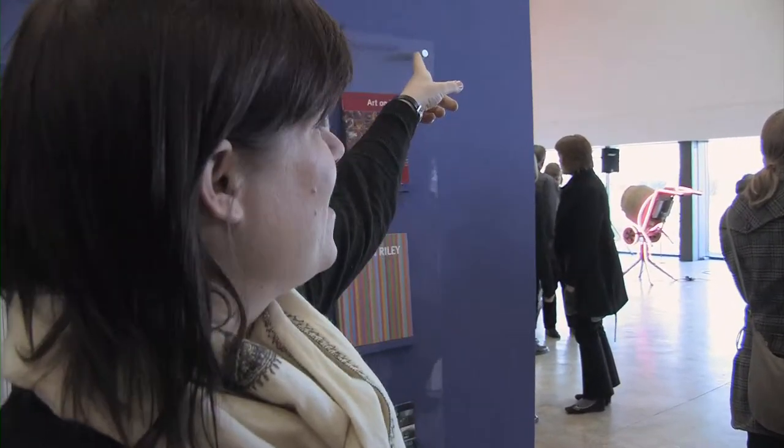I do quite like the piece up there, the bottles. Whose is that? David Batchelor. I do like David Batchelor, his work about colour. I think that's fantastic and I think it's really beautifully installed in a nice relationship with the building.